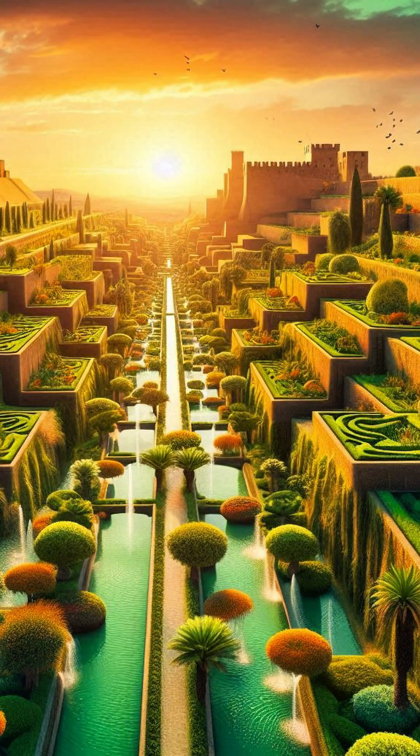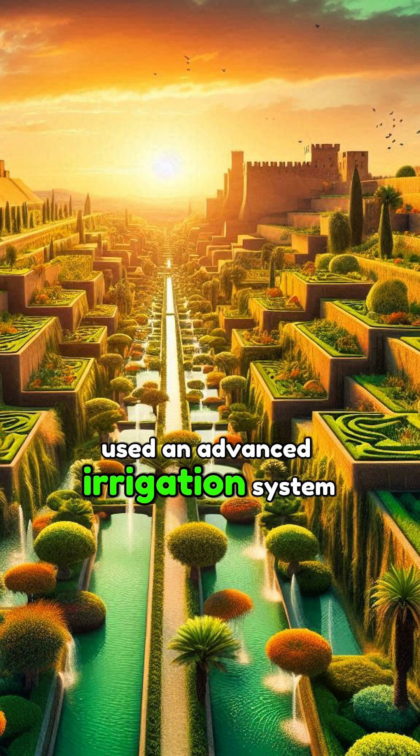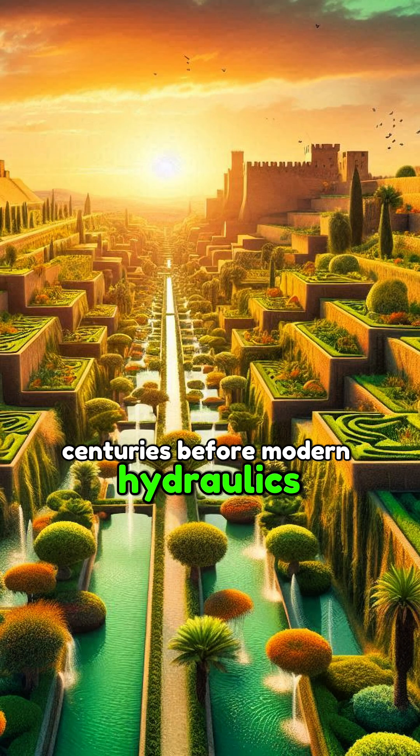But here's the jaw dropper. The Hanging Gardens of Babylon, one of the seven wonders of the ancient world, used an advanced irrigation system to water plants high above the ground. Some say it was powered by a chain pump, centuries before modern hydraulics.